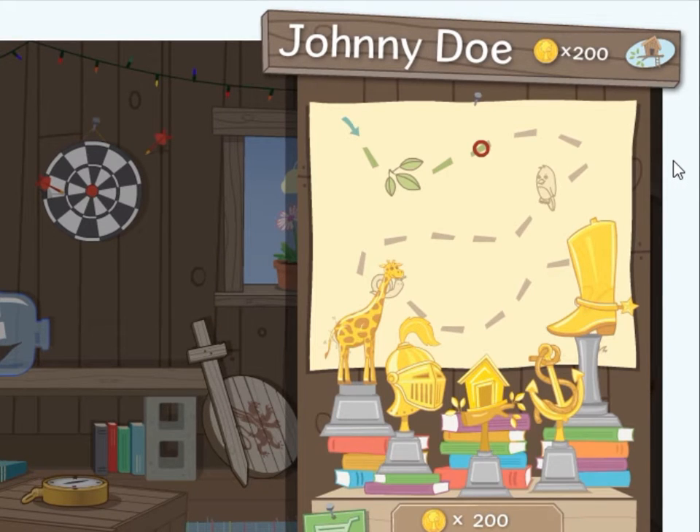This is the discovery dashboard. At the top is the chapter map, which shows your progress in the current chapter with this red circle. When you get to the end of each map, you will earn a chapter trophy.